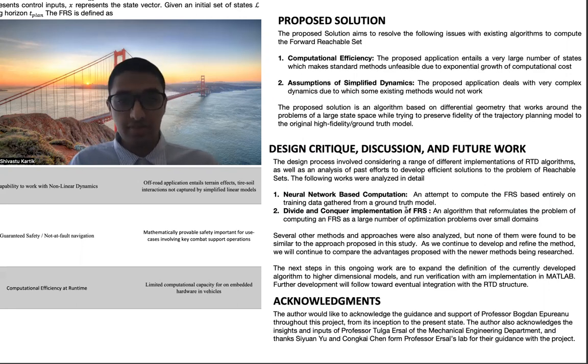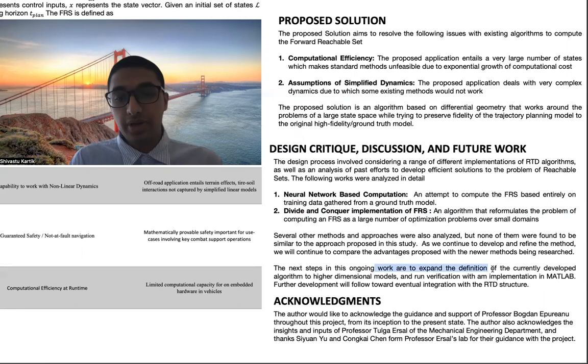We are planning to go ahead with further developing the approach we identified over the course of this project. The next steps in this ongoing work will be to expand the definition of the algorithm we have already designed to higher dimensional models, create an implementation in MATLAB for testing, and further development will follow towards eventually integrating this with the RTD structure of algorithms.